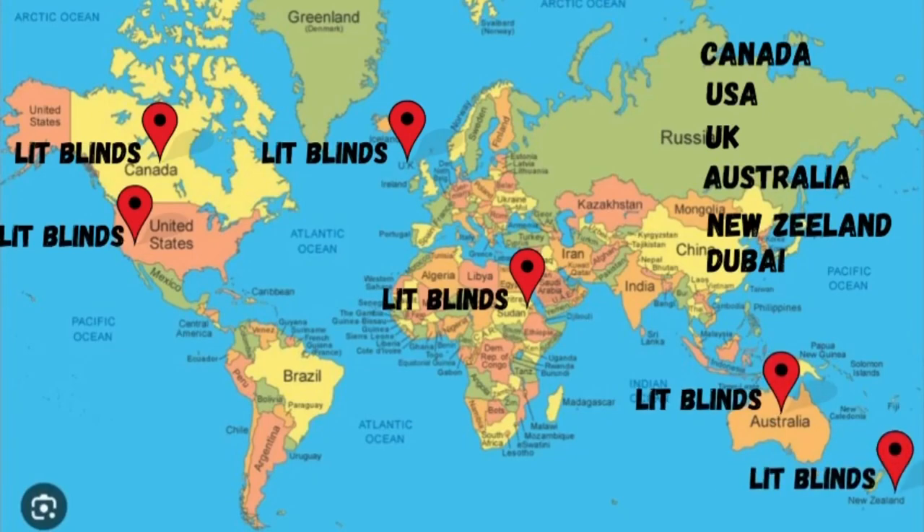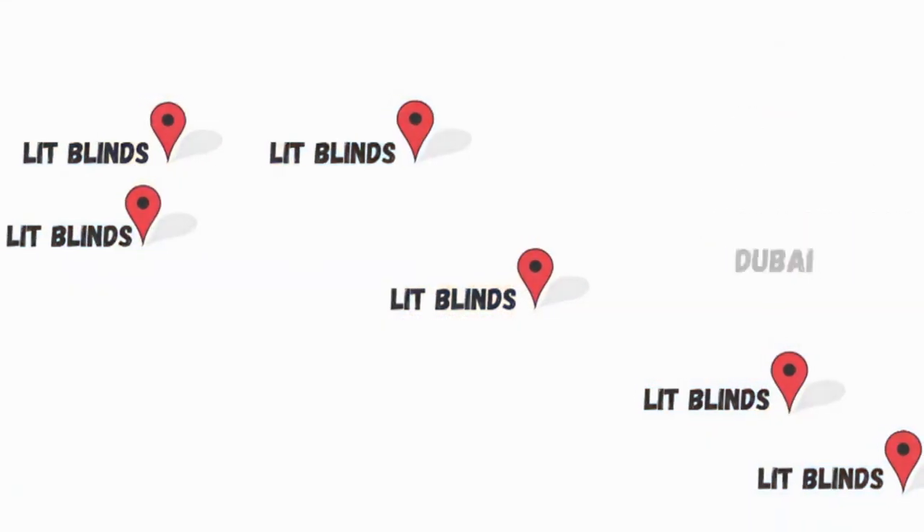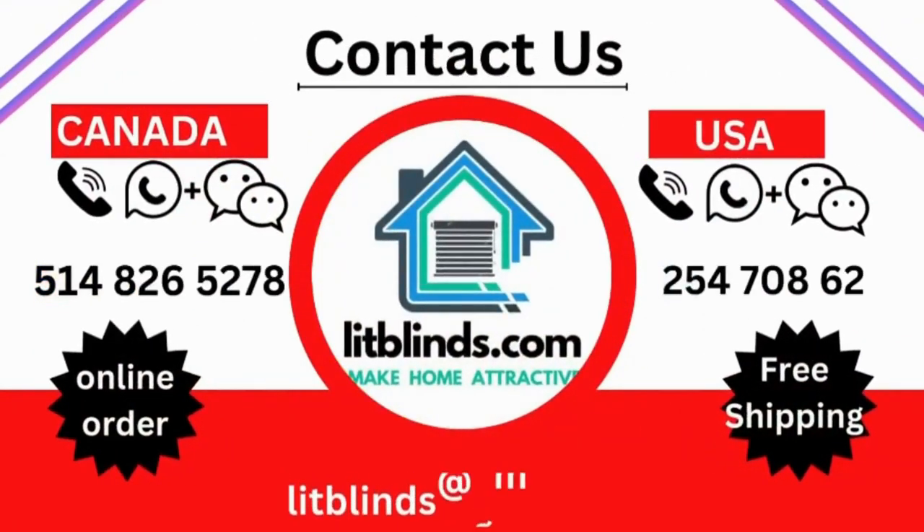Contact us — Canada: 514-826-5278, USA: 254-708-6262, or email litblinds at gmail.com.